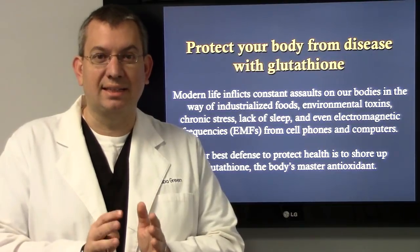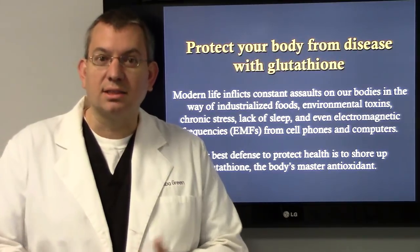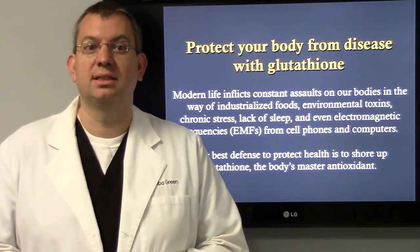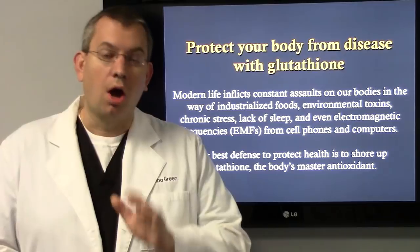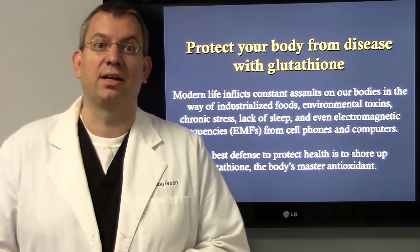Glutathione is an antioxidant that our body makes and it protects your body from disease. Modern life inflicts constant assaults on our bodies in the way of the foods we eat, environmental toxins, chronic stressors, lack of sleep, even electromagnetic frequencies from cell phones and computers. Our best defense to help protect is to shore up glutathione, which is our body's master antioxidant.